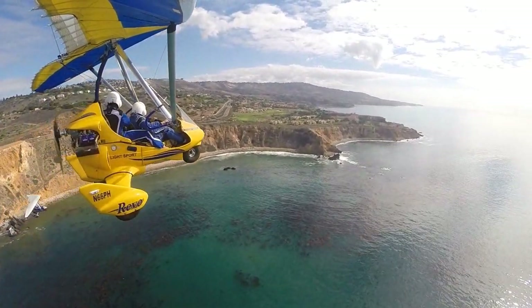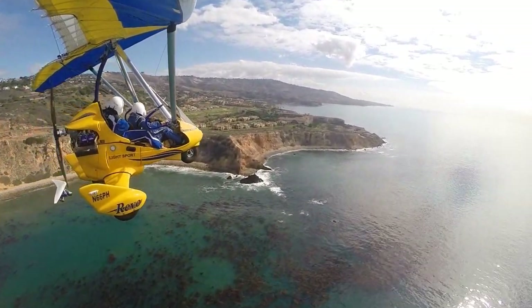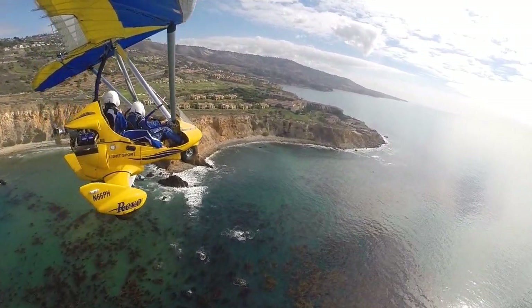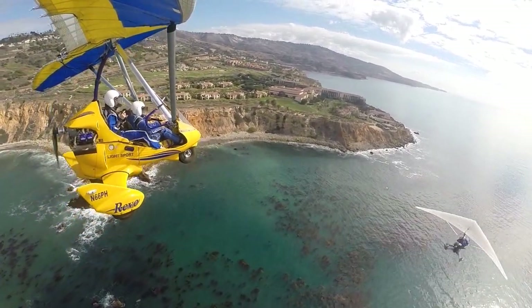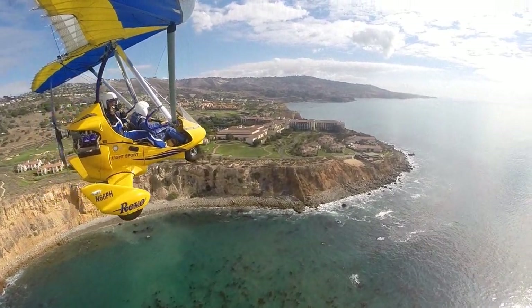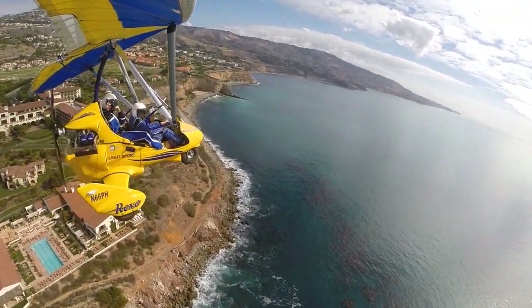Roger that. We're going to come over the top of you to your left and then you're going to follow us for a little while. Sounds good. Pretty fun, huh? So much fun. I was just thinking it's not a bad day on the job.